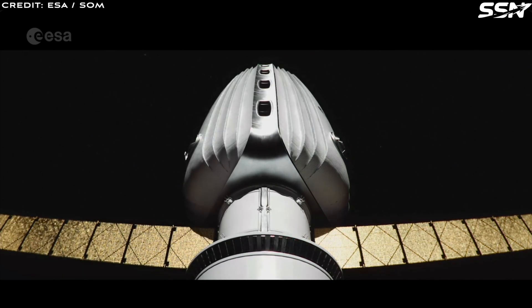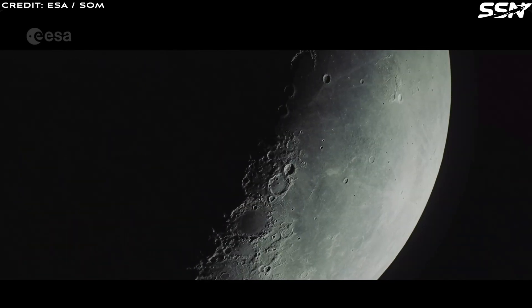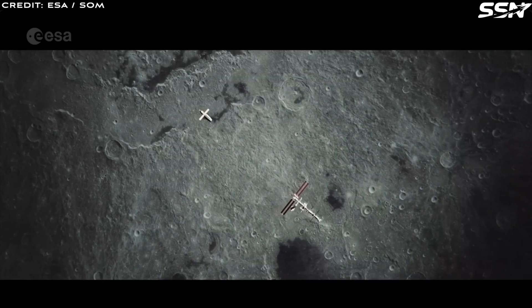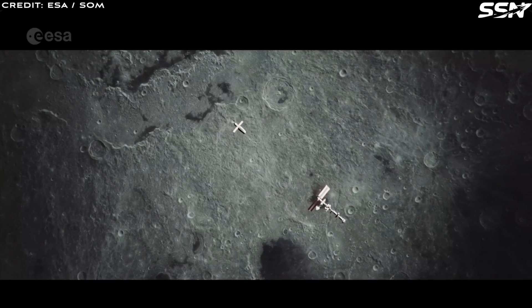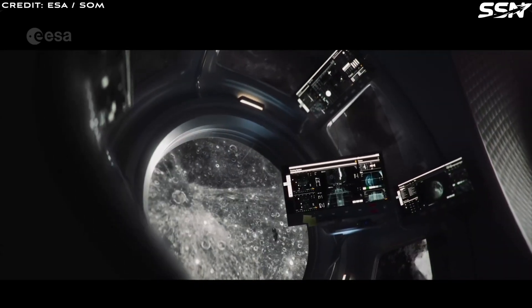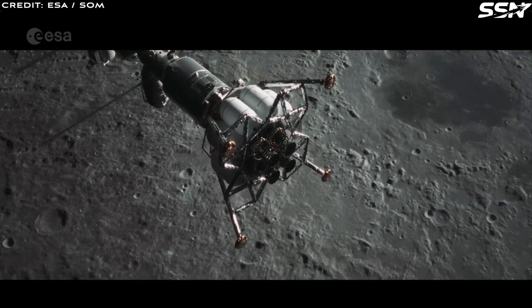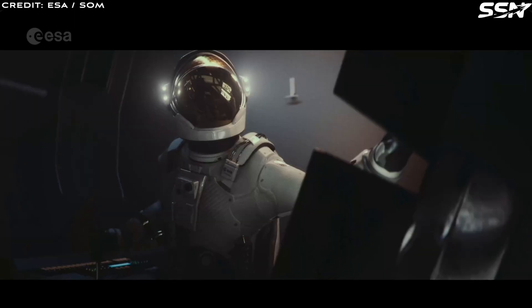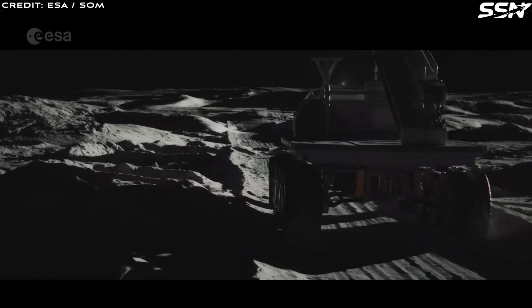We'll also compare it with NASA's Artemis Base Camp plan to highlight their similarities and differences. SOM's Moon Village is conceived as a multinational outpost, aiming to foster scientific research, support commercial ventures such as lunar resource extraction and processing, and potentially pave the way for tourism. Inspired by the International Space Station, the design emphasizes global collaboration, resilience and self-sufficiency to create a sustainable lunar presence. The design balances engineering constraints with a deep understanding of how humans interact with their living spaces, maximizing the use of local lunar resources.